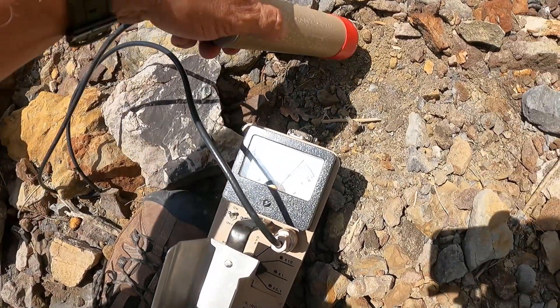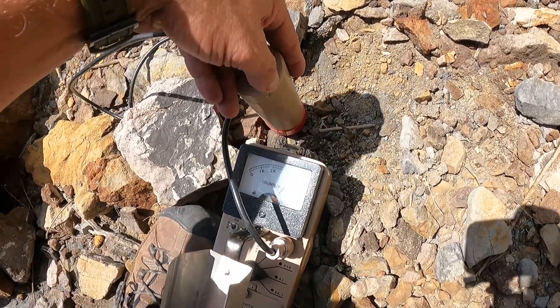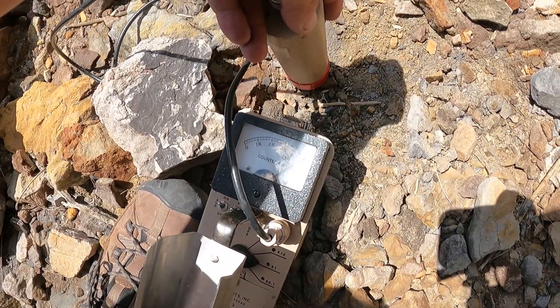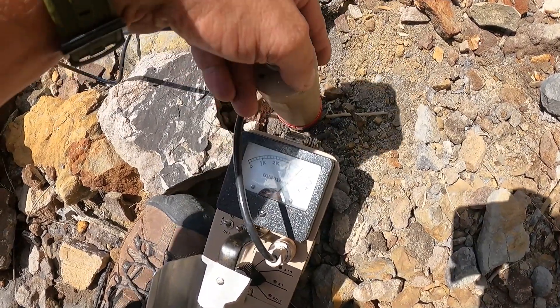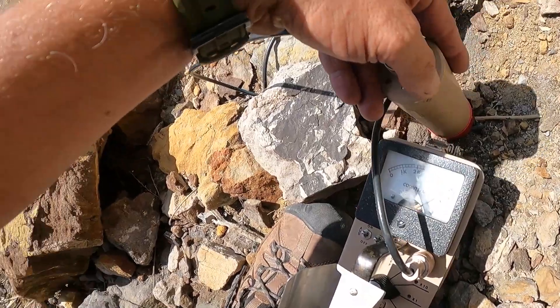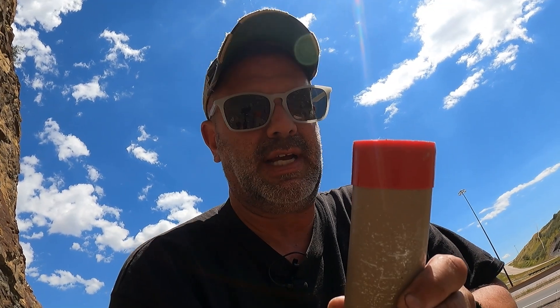I think I found something here — we might have to do some digging to find it though. I'll put the scintillation counter where you can see. There's definitely something there. This detector is really sensitive, so it could be down a little way. The idea here is to get on it, then dig a hole a little bit and see if it gets hotter — see if we're getting closer — and then switch to the other detector to key in on where it's at.